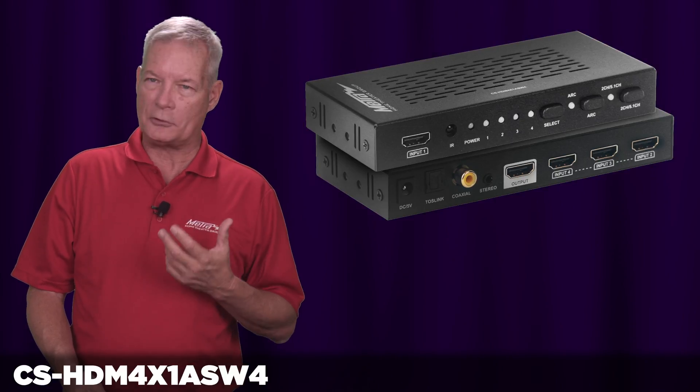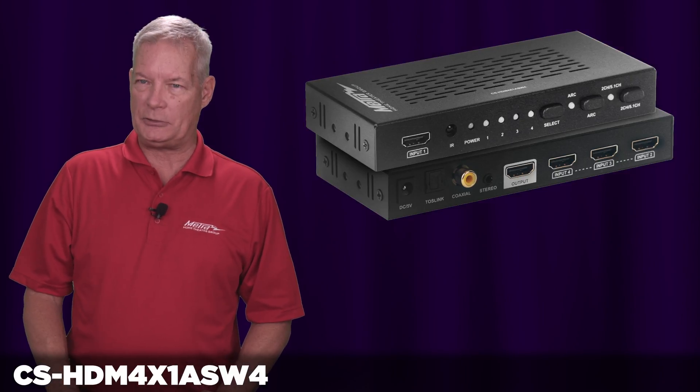8-bit, 10-bit, and of course HDR. Most importantly, HDCP 2.2.